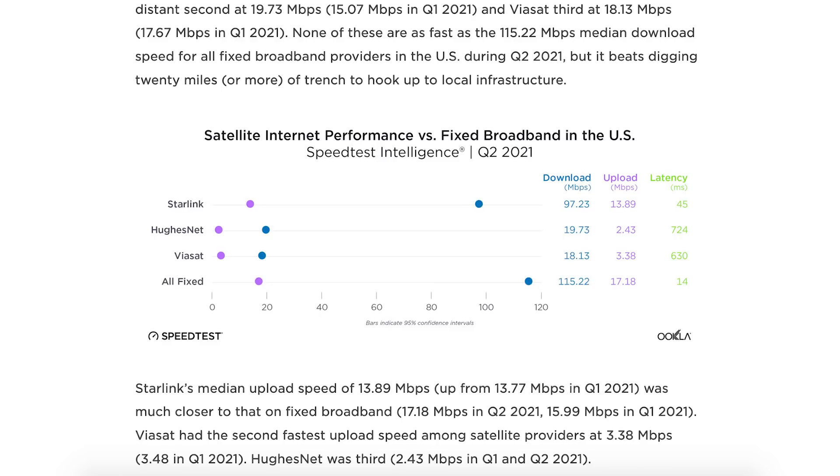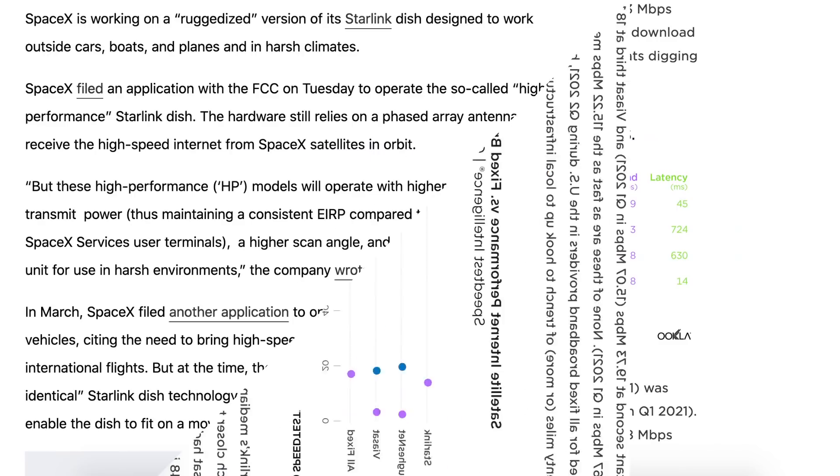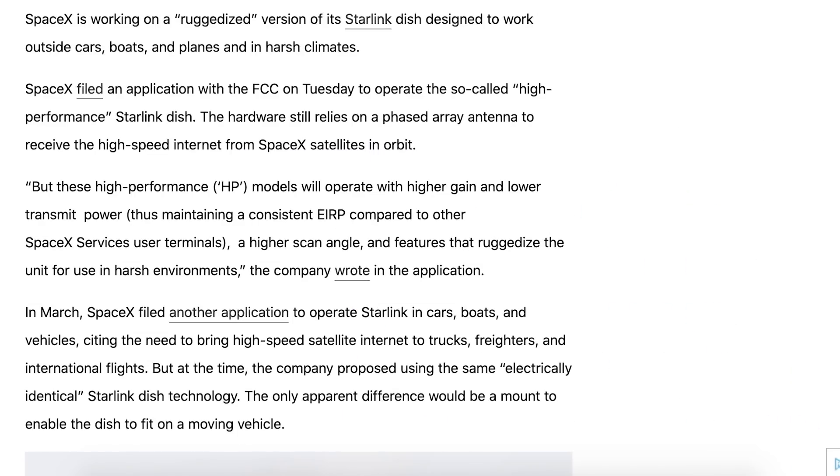You can see in this article there is an infographic and Starlink is far ahead of any of the competition in terms of download speeds and latency. There is another new Starlink related article posted.